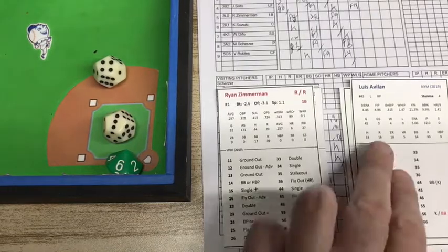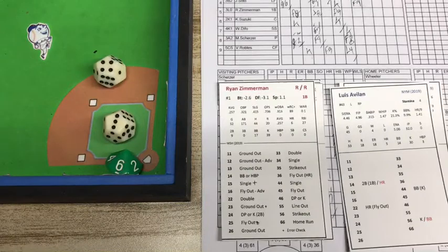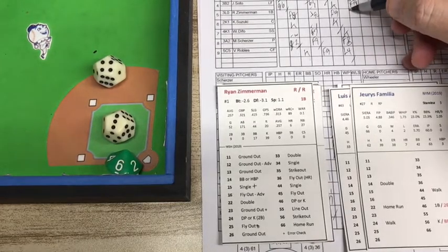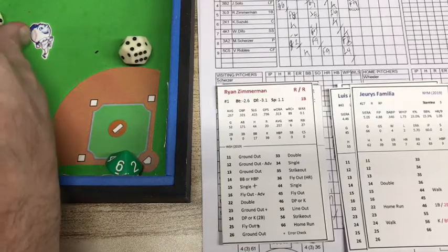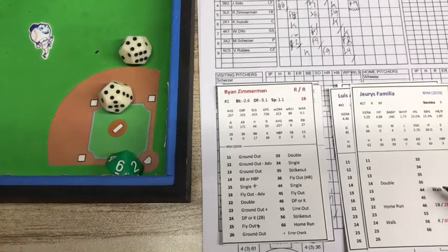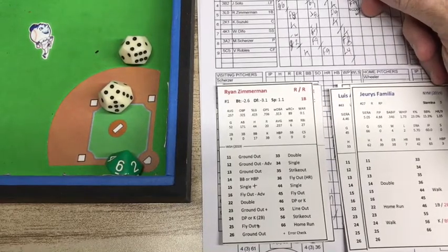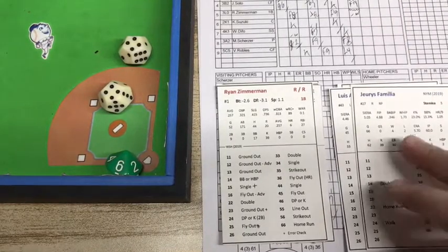Here comes Ryan Zimmerman, the righty. And this is 2019 so I don't have to keep that pitcher in. Jerry Familia is going to come in to face the righty-hitting Zimmerman. Here's the pitch and that is a 4-4 — Familia, ball four, and he walks Zimmerman. That loads the bases. So the go-ahead run is at the plate now, and the tying run is at first base in Zimmerman.